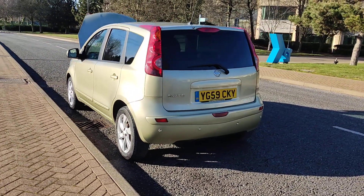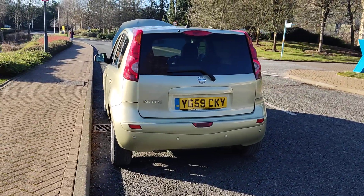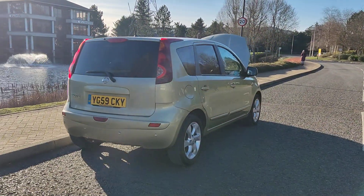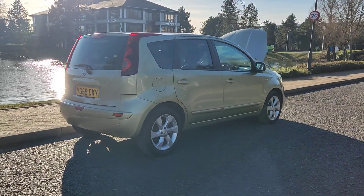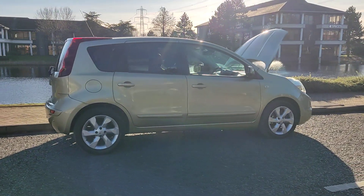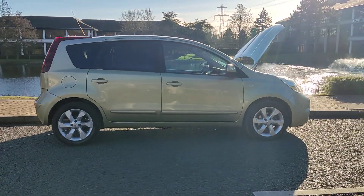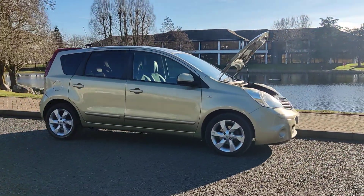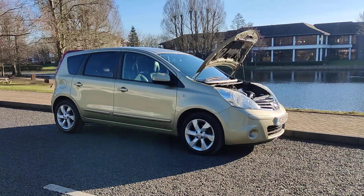Rear parking sensors, plenty of boot space with movable rear seats. Comes with a long MOT — next MOT is due October 2024. Only advisory at the last MOT was for a tyre, which has since been fixed, so no work required now.